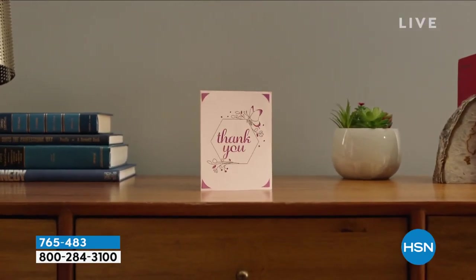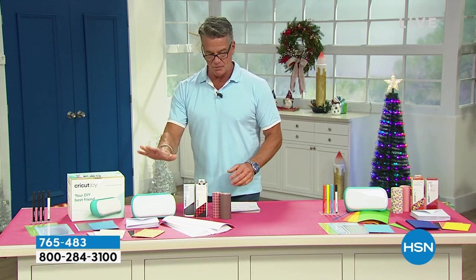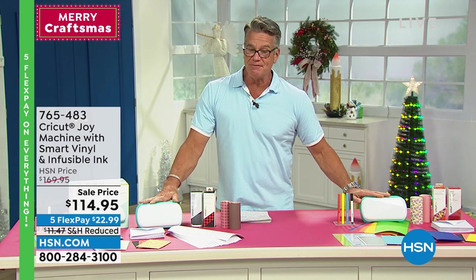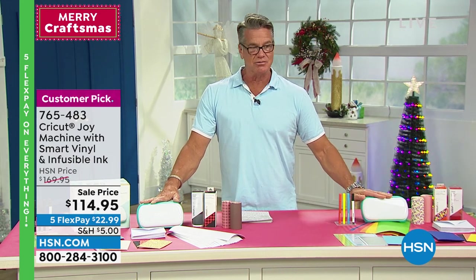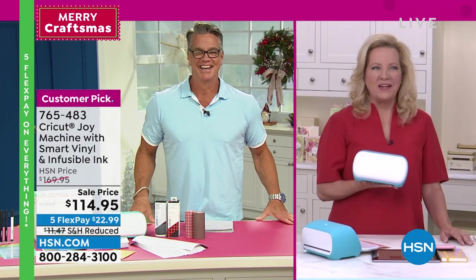It was $169 and worth it — we dropped it down to $114.95 for our show, with reduced shipping and handling. Five flex at only $22.99. The amazing Anna Griffin is joining us to tell us all about this incredible customer pick.